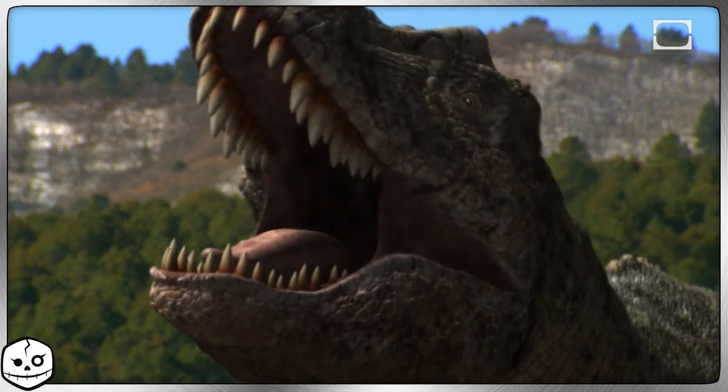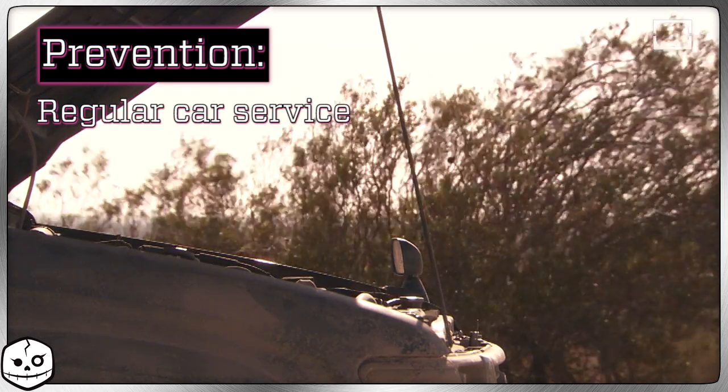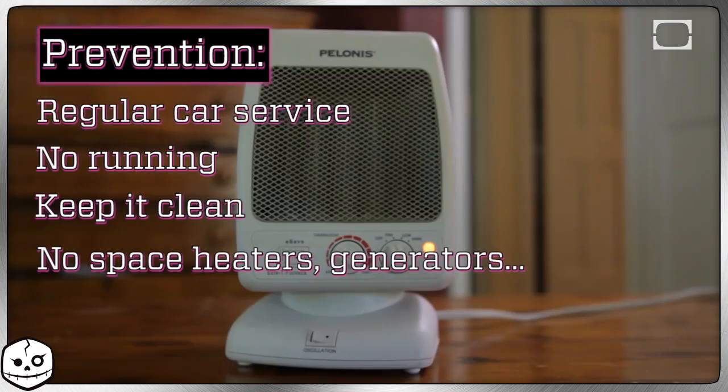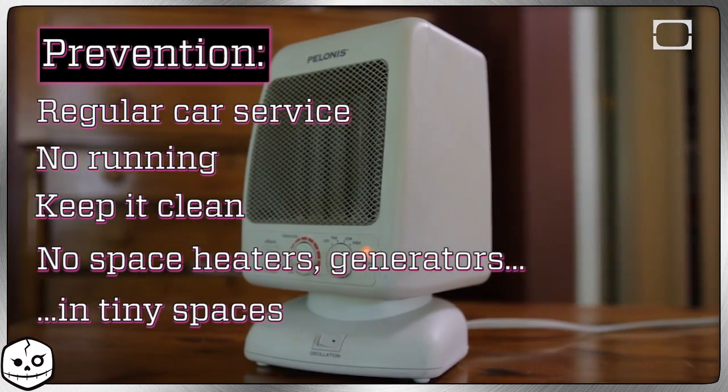But you don't have to go all electric just yet. You can still use fossil fuels. Your house just has to be equipped with a carbon monoxide monitor like this one. Your car should be serviced regularly and never left running in an attached garage. Your fireplace and chimney should be well cleaned and well ventilated. And you shouldn't use space heaters, generators, and the like in small, poorly ventilated areas, like my apartment or your doomsday bunker.